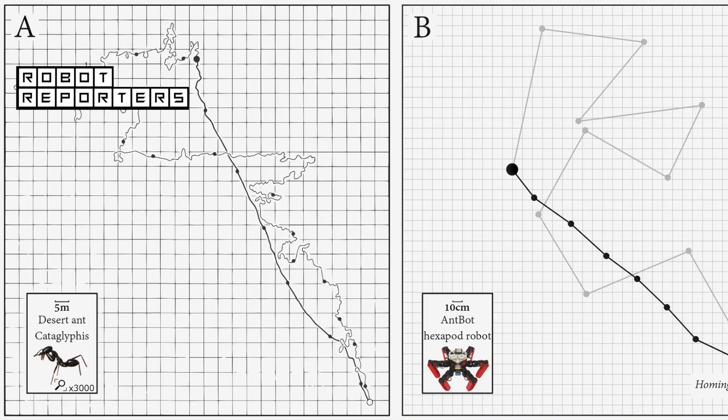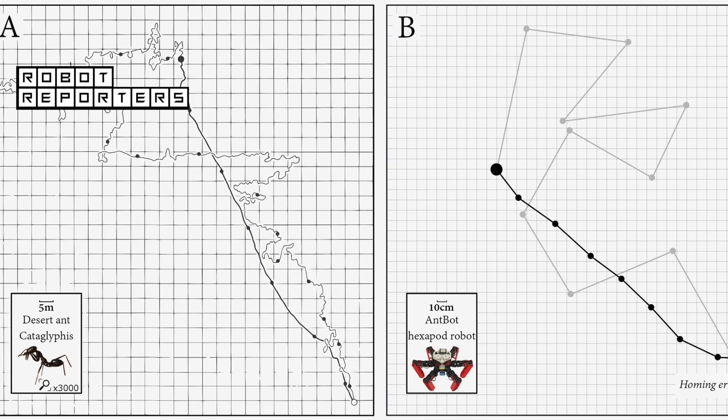At left is an ant's course — the thinner line being its outbound path and the thicker, straighter line being its return home. At right is the robot's attempt.